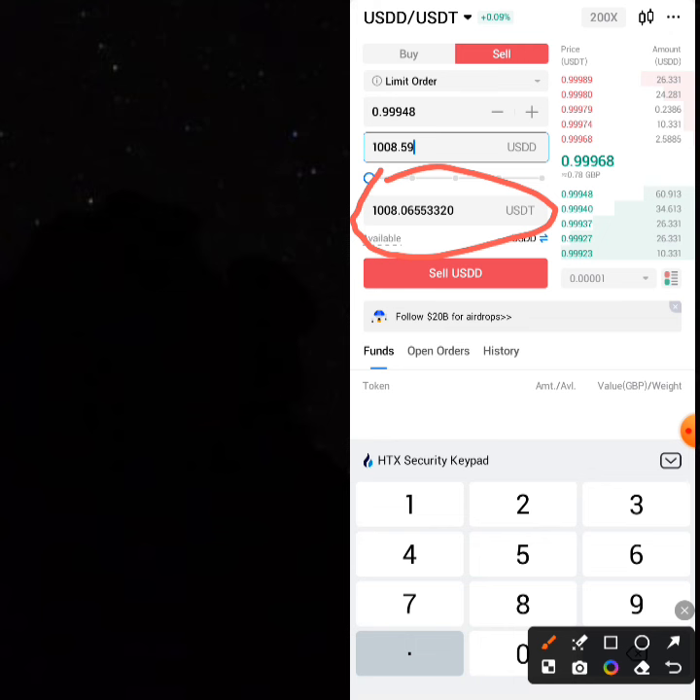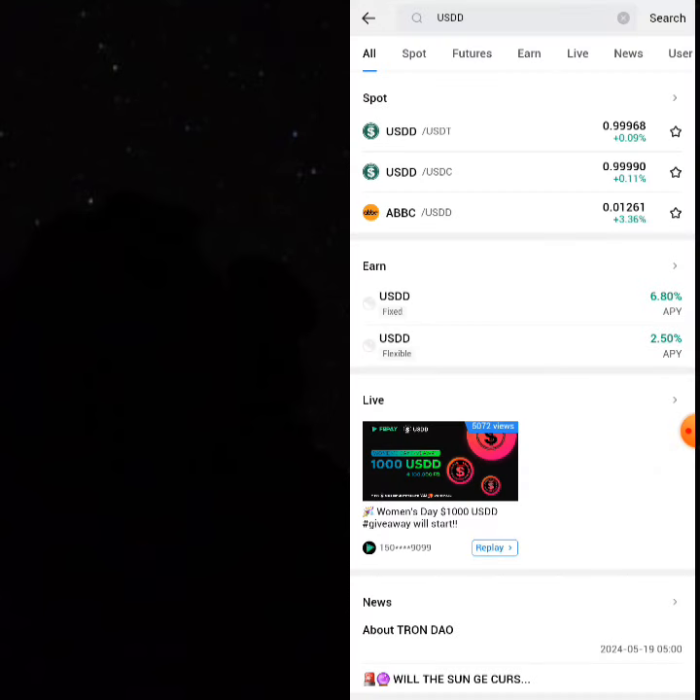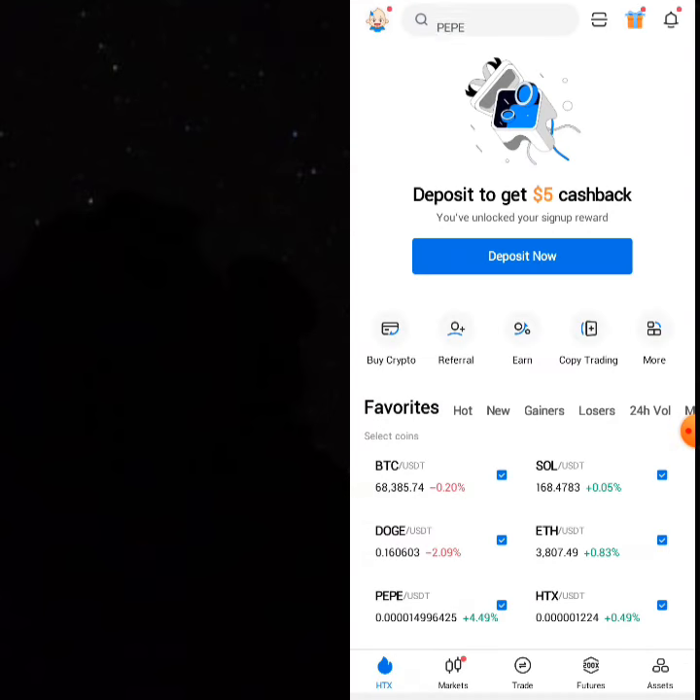If you don't want to trade again you can cash out your USDD to your app and sell it. In fact, you can sell back to your bank if you are living in Nigeria — HTX currently has Nigerian Naira available on the platform.